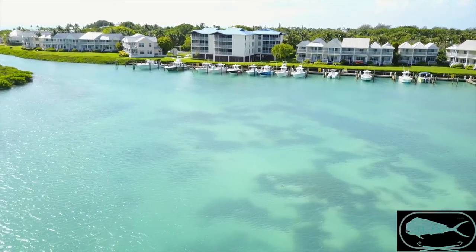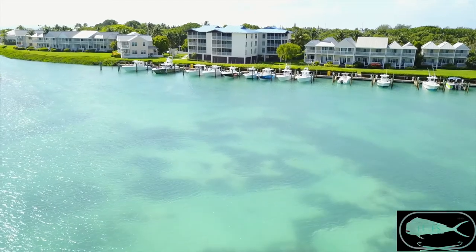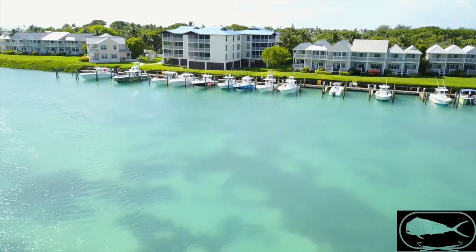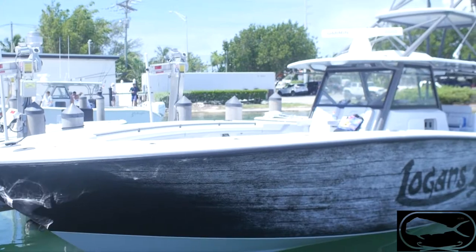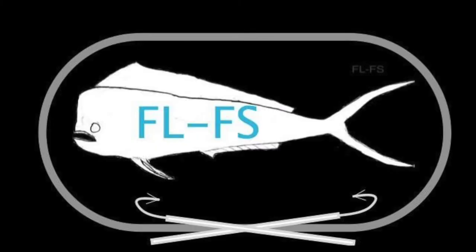We were looking to go out there and see what we could find, looking to run into the Atlantic, going anywhere from six to thirteen miles offshore depending on where the bite was. To set the background: we'd had rough weather for the last week and a half, so the water had been dirty. The water in the reefs had been dirty. Bottom fishing wasn't the best.